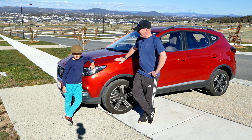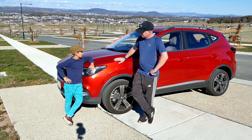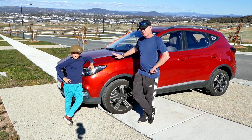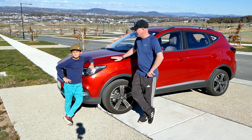Welcome back. Today Tiny Tony and I are taking the MGZS for a bit of a cruise. What do you reckon, mate? It's alright. How long have we had it? About six months. How many k's we done in it? 10,000. It's just had its first 10,000 k service, and we'll run you through it. Let's go.